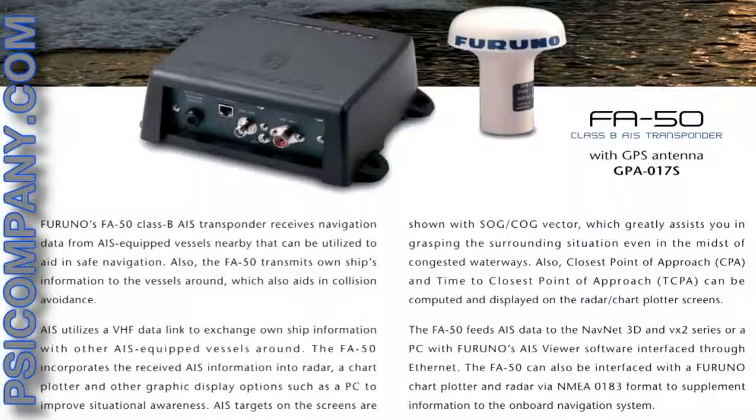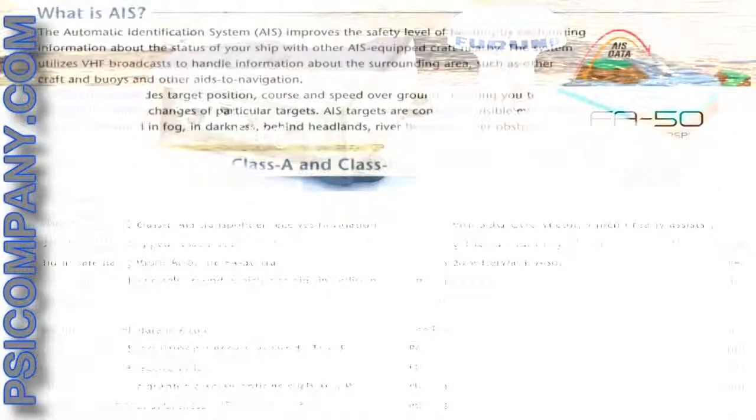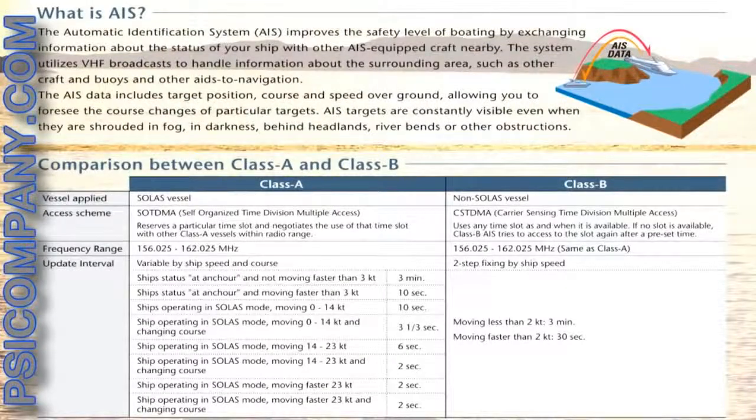If you want more information or a quote, please visit us on the web at psicompany.com or call today 1-800-826-2907.